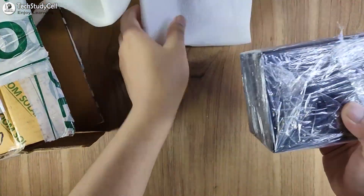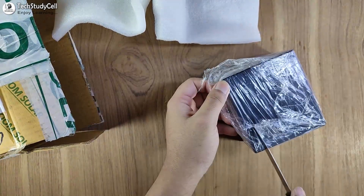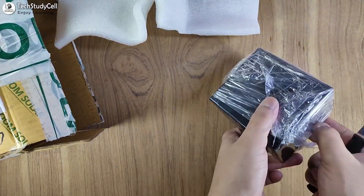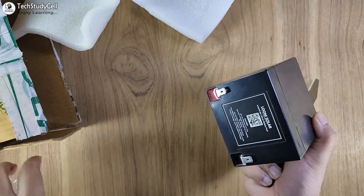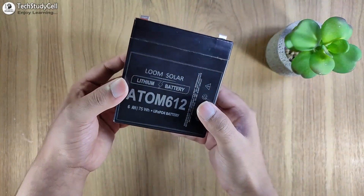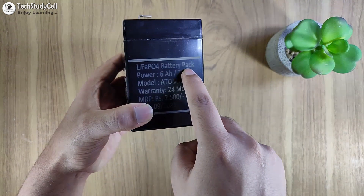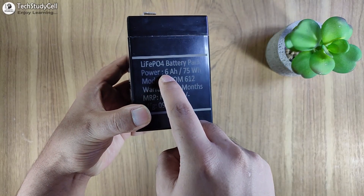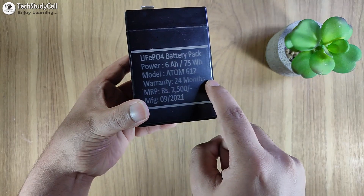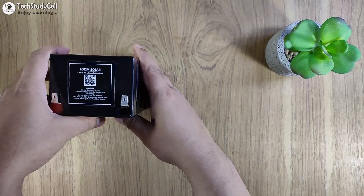Let me quickly unpack this battery. Here you can see the battery I have received. They use lithium-phosphate technology and the power rating is 6-ampere-hour. They also provide a 24-month warranty.